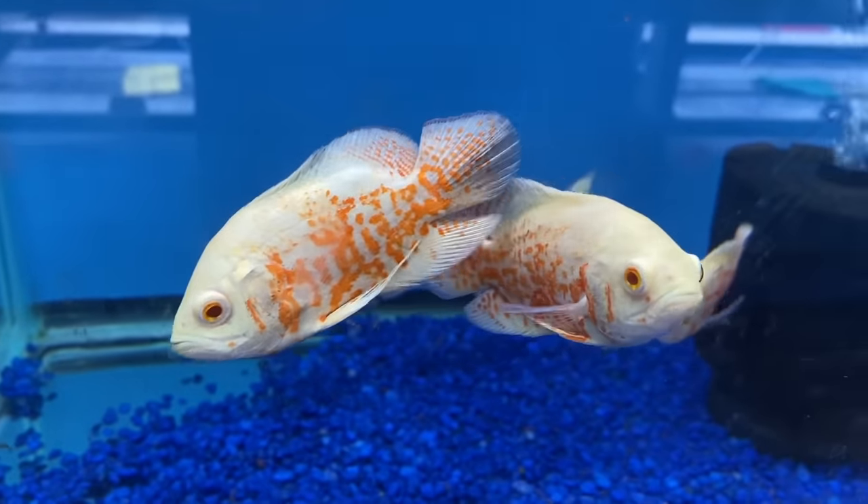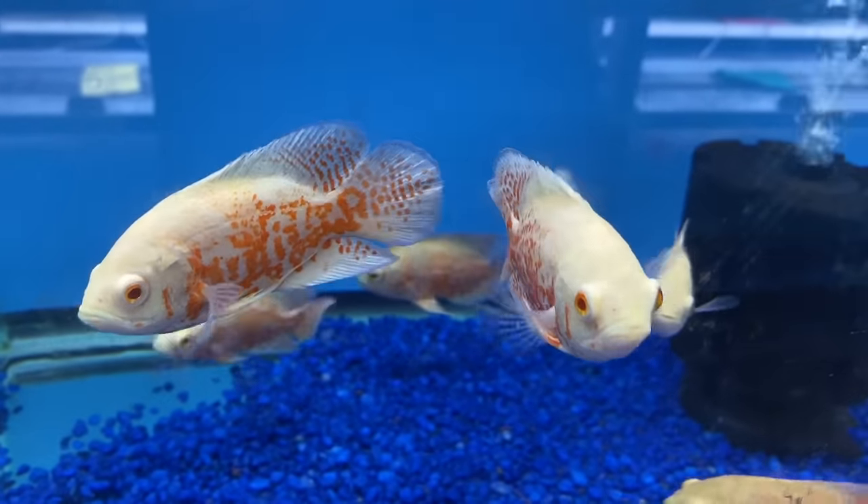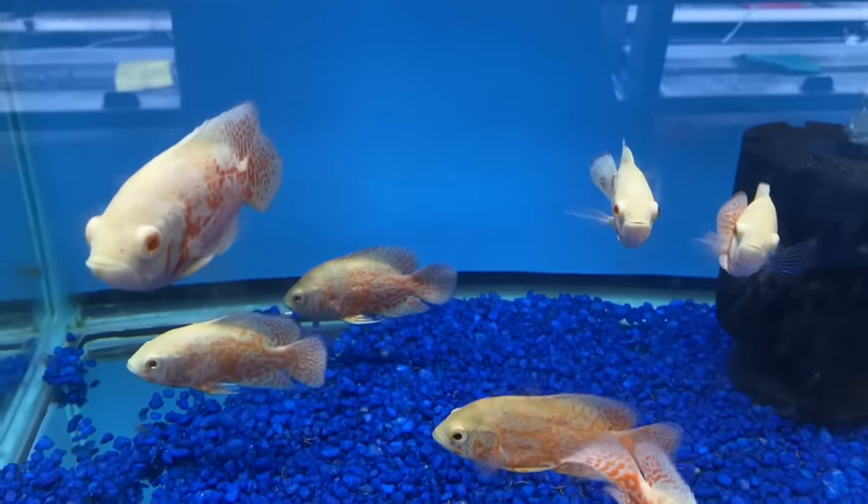Oscars made it on another one of our lists. I am going to make it my mission to include Oscars in every list video we do. Top 10 prettiest fish — Oscars. Top 5 water puppies — Oscars. Top 10 fish that every fish keeper should have at least once in their life — Oscars. Top 5 fish that are usually neglected but they're super sweet and I love talking about them because Lisa can't stand them — Oscars. In all seriousness, there's not a fish on this list that's easier to keep from a care and maintenance standpoint than Oscars.